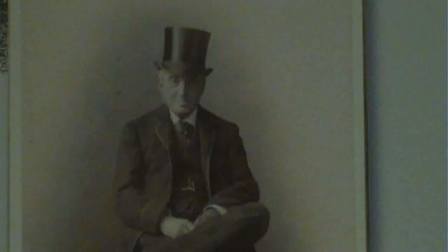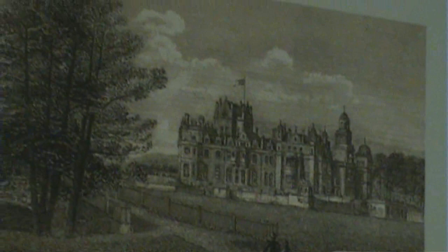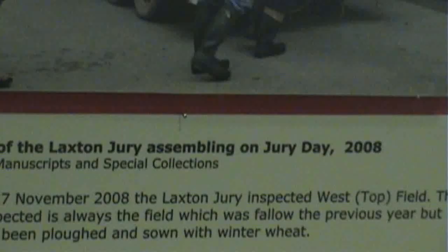One of the unusual things about this exhibition is the fact that it contains material that doesn't come from our own collections. Most of it is based around the Manvers collection from the Thorsby Estate, which we've held for a long time and is well known to researchers. But we had the unique opportunity of being able to go up to Laxton — we were invited there to watch the jury day and the court leet in progress in November and December last year. So we've got photographs of the system as it worked last year, which provides a really nice contrast with the written records of how it ran in the 18th and 19th centuries.